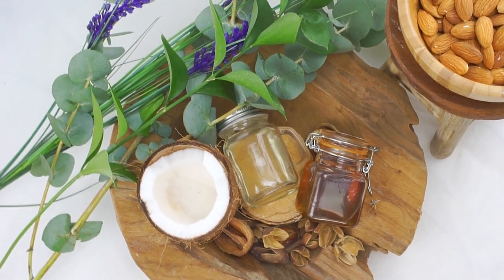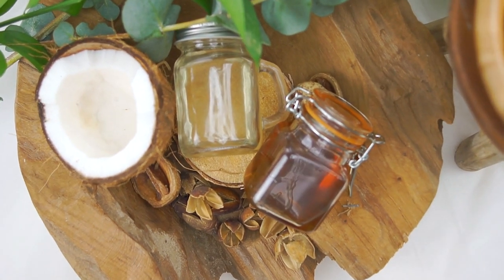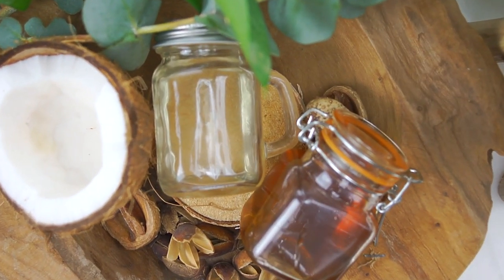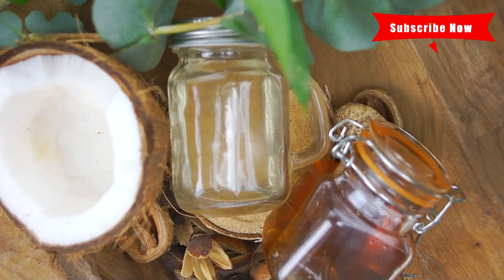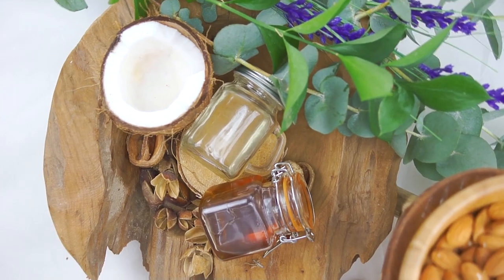Hello beautiful people, welcome back to my channel Samantha Pollack. Today I'm going to share with you my favorite oils. These oils can be used for the hair, but I'm also going to share with you my secrets and tips on what I use the oils for. If you are interested in my favorite oils, keep on watching.